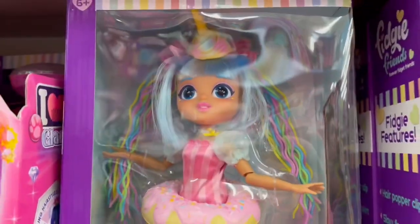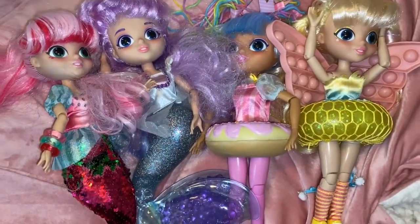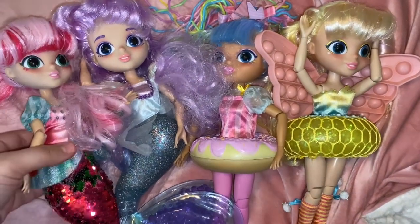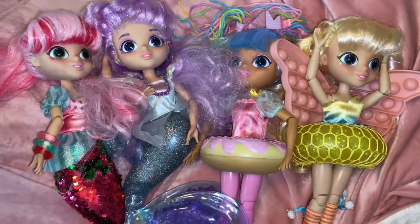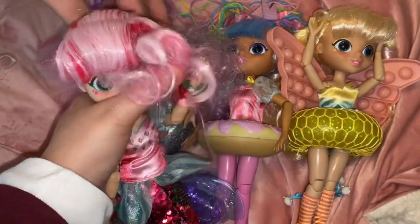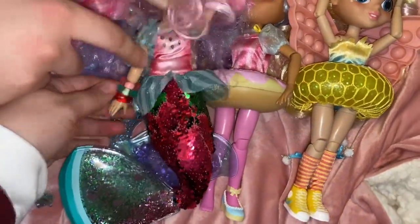Okay guys, so we are back home and we have the Fiji Friends with us. We're gonna be showing you guys each one of them and rate them. By the way, we don't know all the names - mom knows some. We don't have the boxes anymore since we unboxed them. Okay, so this is Watermelon - that's a cute name! She's a watermelon theme.